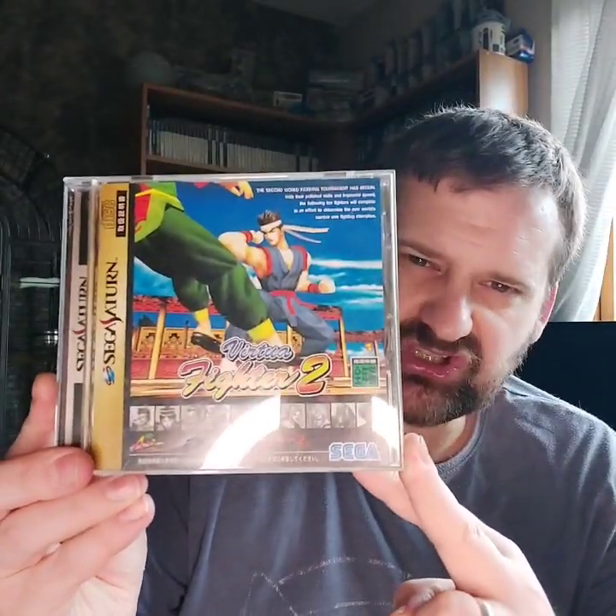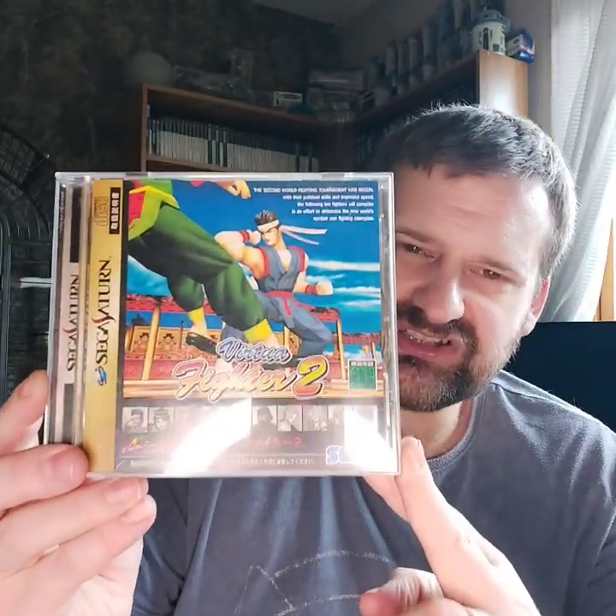Next up we have a couple of Sega Saturn games. I've got the PAL version of these but I wanted the Japanese versions. One of the greatest fighting games on the system — that is Samurai Spirits 2. Stunning game, in Saturn high-res mode, smooth gameplay — just brilliant, such a great fighting game. Next up we have probably the greatest game on the system — personally my favourite — and that is the legendary Sega Rally. I love the cover of this as well, so much better than the PAL version. It's got its manual and everything, pretty cheap too. Two legendary Sega Saturn titles.